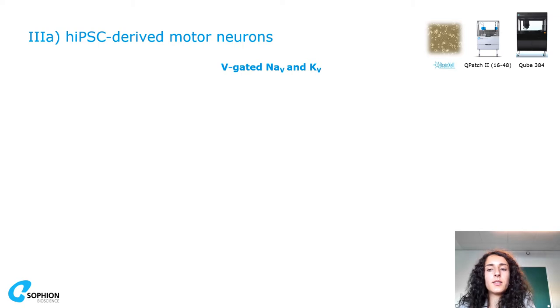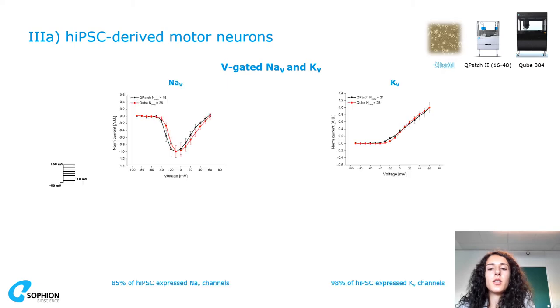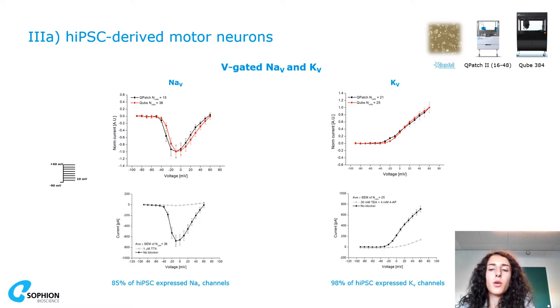Another challenging model is IPS cells. Here I want to show you some IPS-derived motor neuron results, and you can see the comparison of recordings from the QPatch and the Qube, how the current-voltage relationship looks, and on the bottom you can also see how blockers act successfully on the currents.